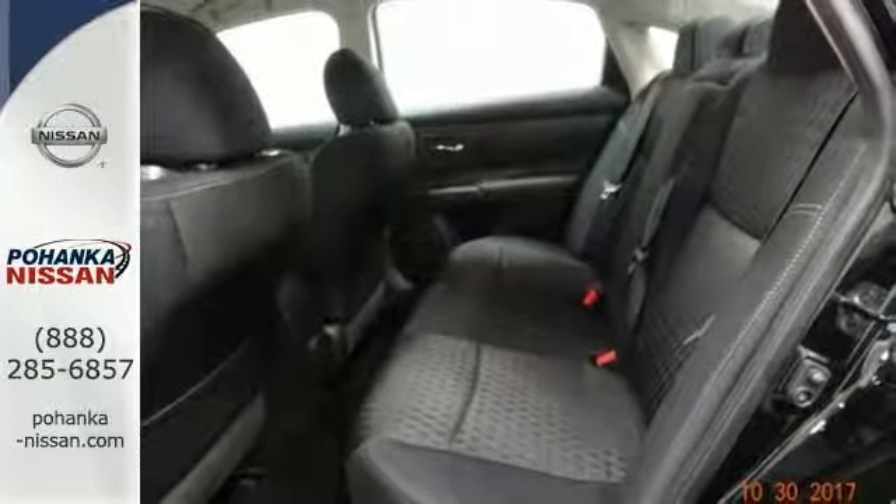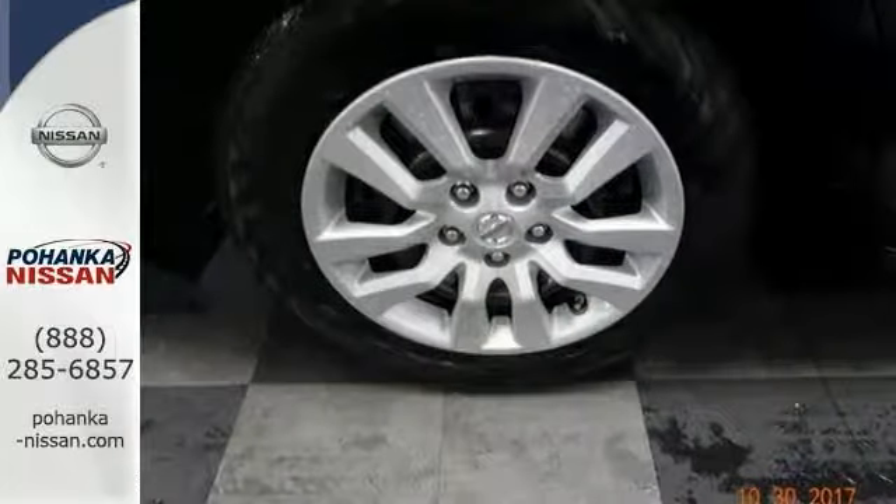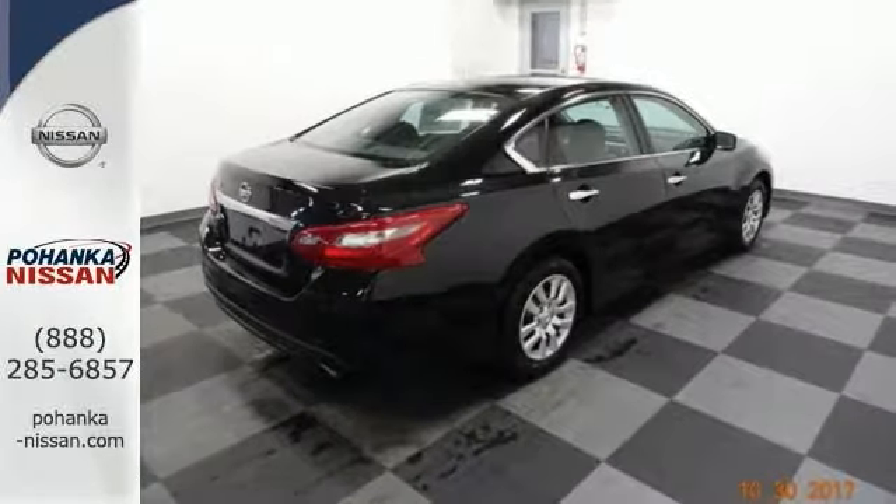It has enough room for you and the little ones, yet sporty enough to make it a fun drive. Don't miss out. Come on in today and see it for yourself.